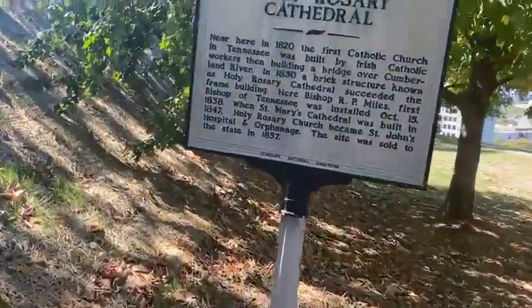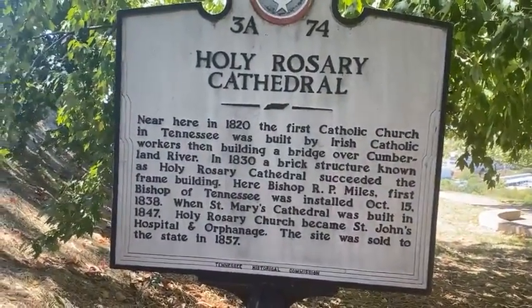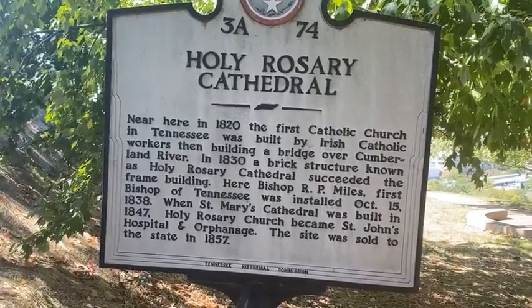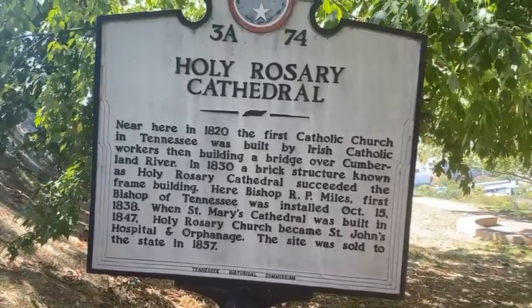I've visited the Hermitage before where Andrew Jackson is buried, so we're probably not going to go there today. The first Catholic Church in Tennessee was also built here.